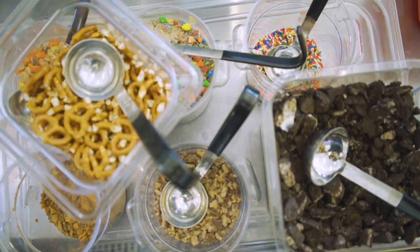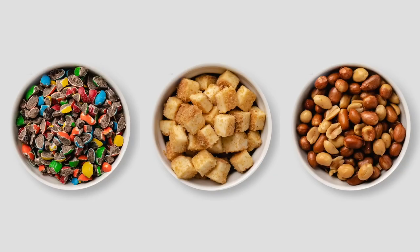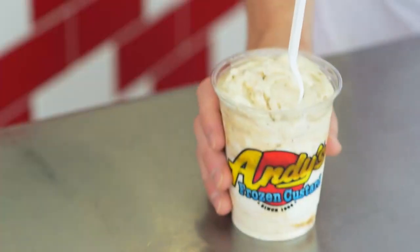We really go crazy from there — over 30 toppings. It's unique seeing the different combinations that people come up with.